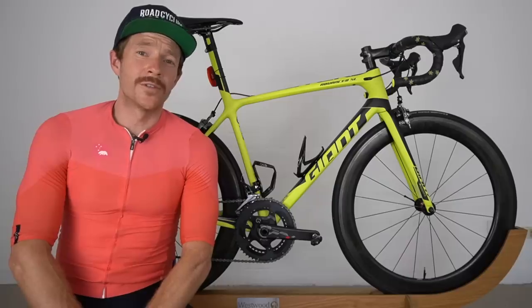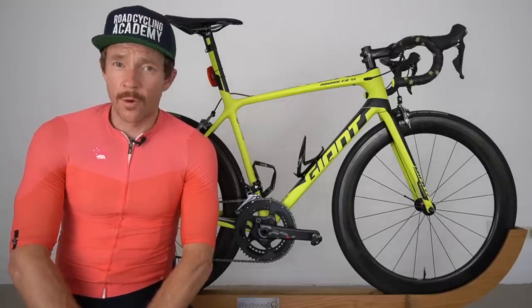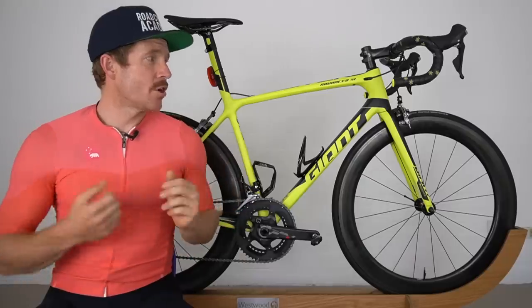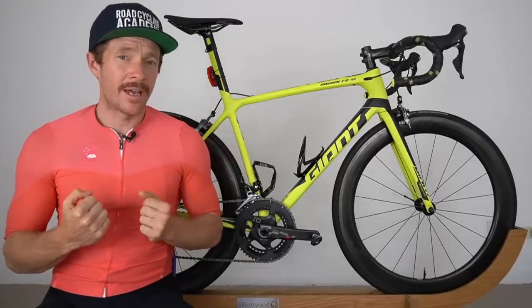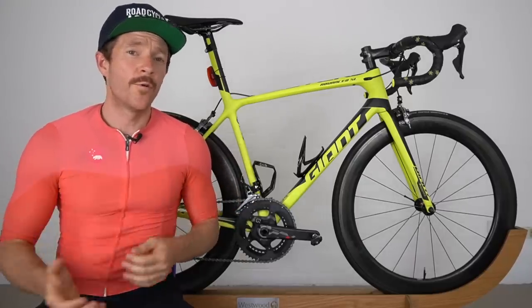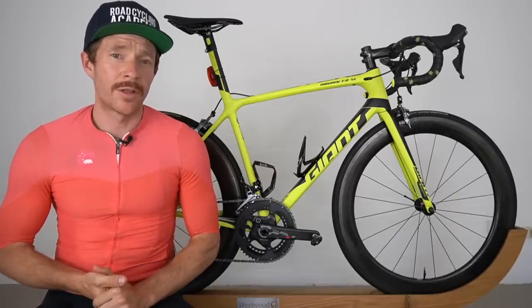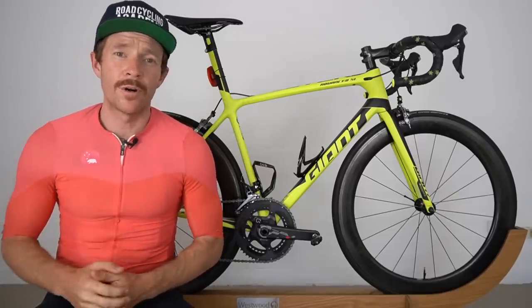I've reinforced to myself that purchasing important items is best done, in my opinion, through a good quality local bike shop. Now the Giant is set and I can get more comfortable with it — I can feel at home. A full review will finally be coming on this bike early 2020. I'll catch you all in the next video.